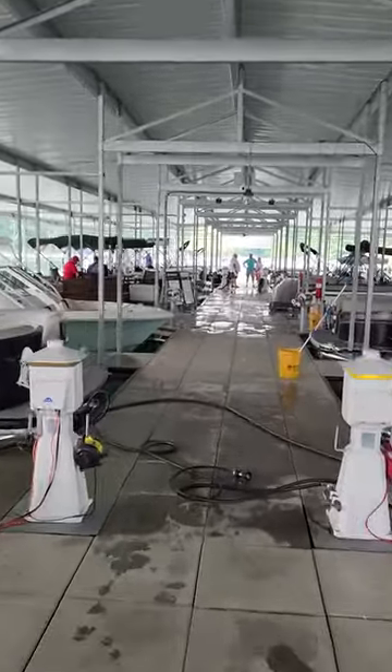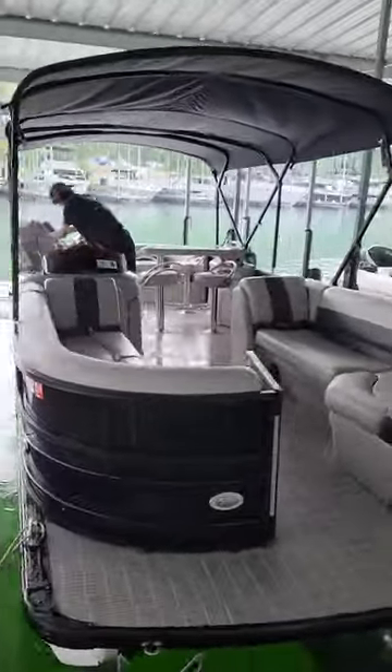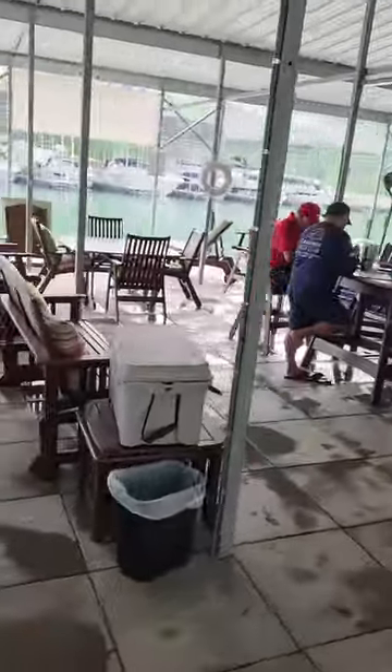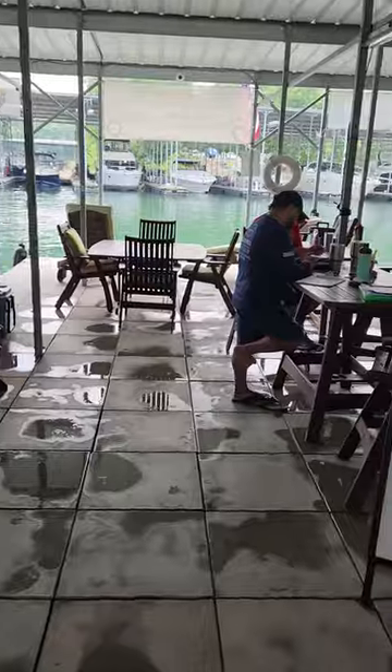Our docks, all covered slips. Our staff washes, cleans, details every boat every day. We have this beautiful member area. We've got some nice ice and drinks put out for the members today. Plenty of room to have a picnic, hang out.